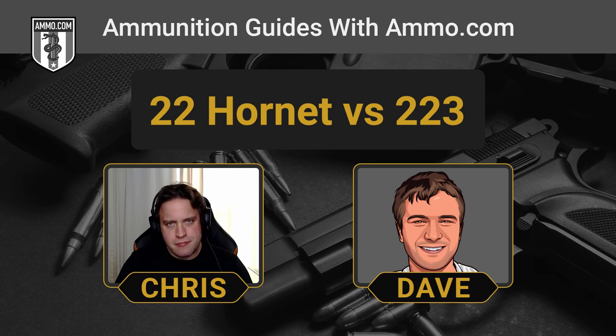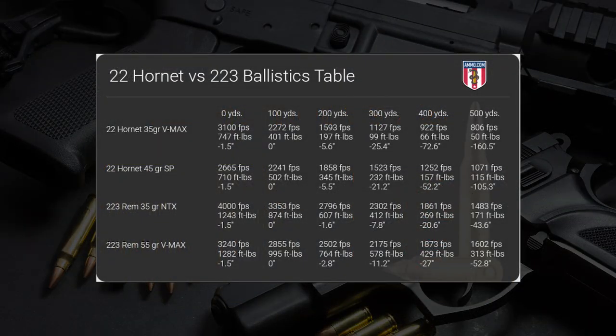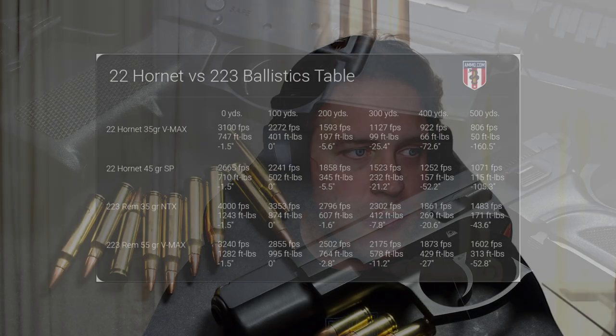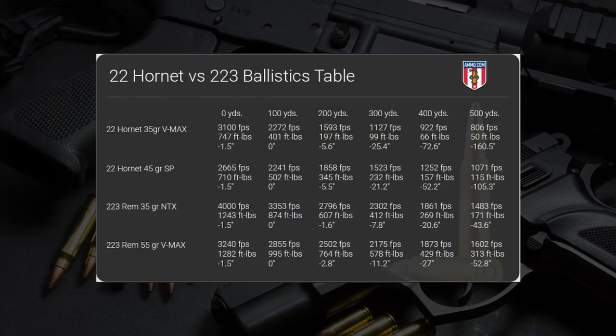To put into context just how much weaker the .22 Hornet is — looking at our ballistic tables, the .22 Hornet loaded with a 35-grain bullet has almost the same muzzle velocity as a standard 55-grain .223 load. It's really that 20-grain bullet weight difference that differentiates these two. You get double the case capacity with a .223. That 35-grain V-MAX load goes subsonic right around 300 yards, where you lose a lot of trajectory. Up to that point, the .223 shoots flatter, faster, and hits harder.